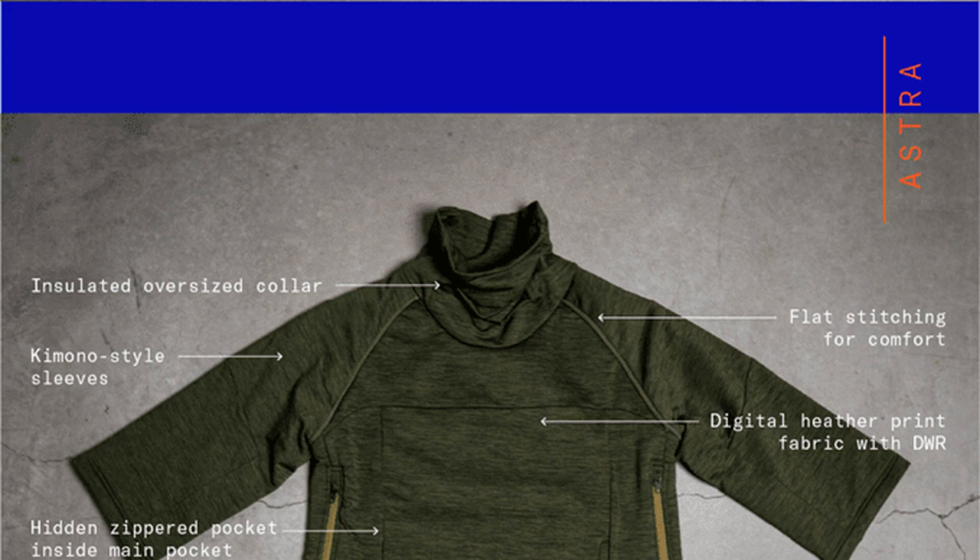The new Orion Parka appears to largely be an aesthetic refresh of the previous version, but has a few new features, such as a sternum strap for wearing the jacket open and an airlock at the waist to keep the warmth in. It's the company's most heavy-duty jacket for the harshest conditions.